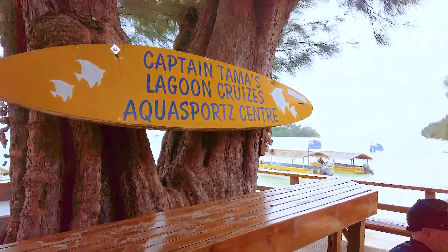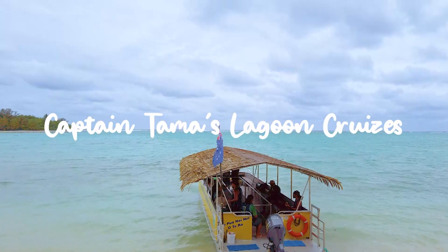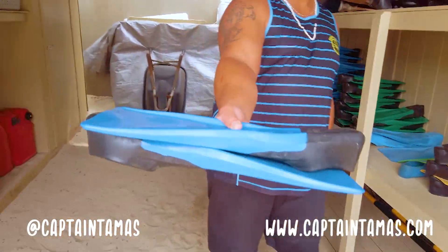Hey, what is up, The Feed? Today we are in Rarotonga, and we are going on Captain Tamas Lagoon Cruise. The Captain Tamas Lagoon Cruise is an all-pack, one-of-a-kind experience to truly enjoy your stay and be in one with the island. So come on, let's get sorted.